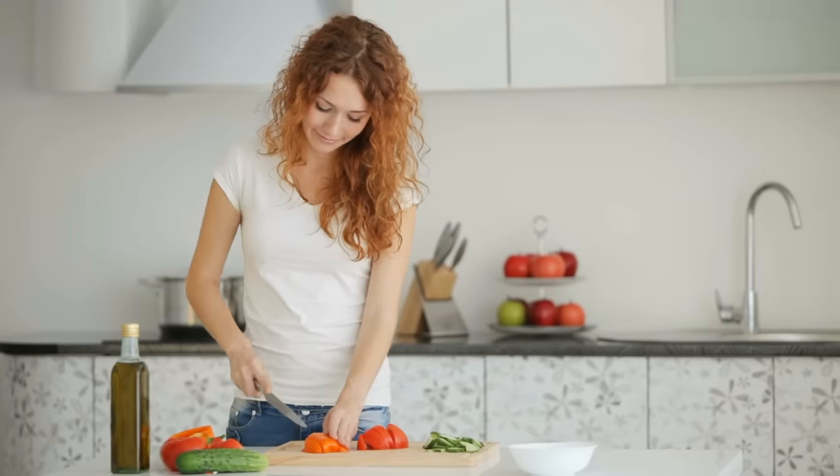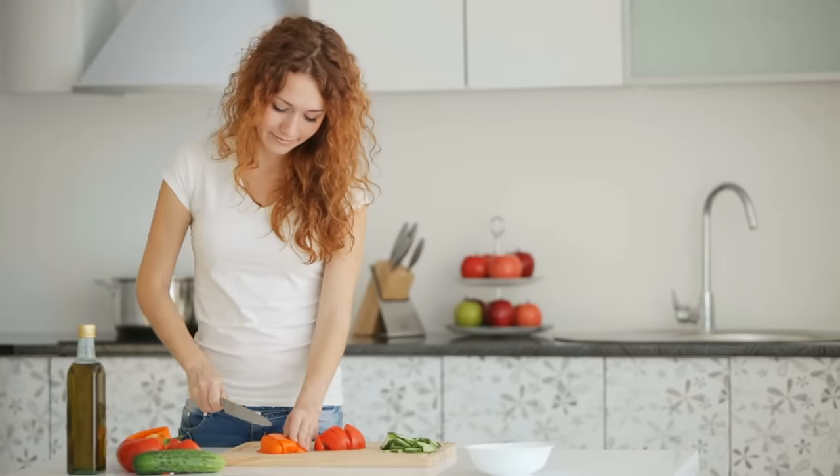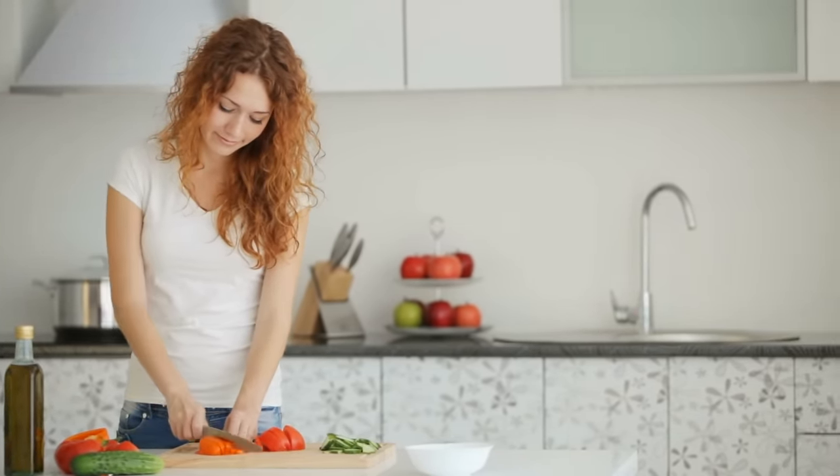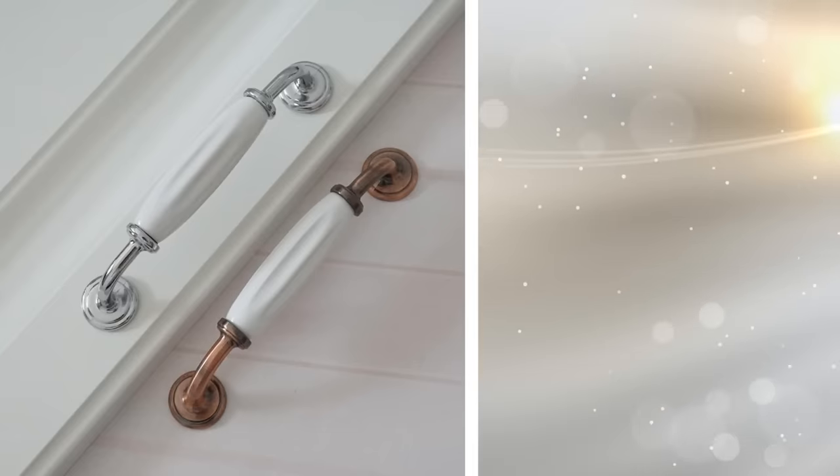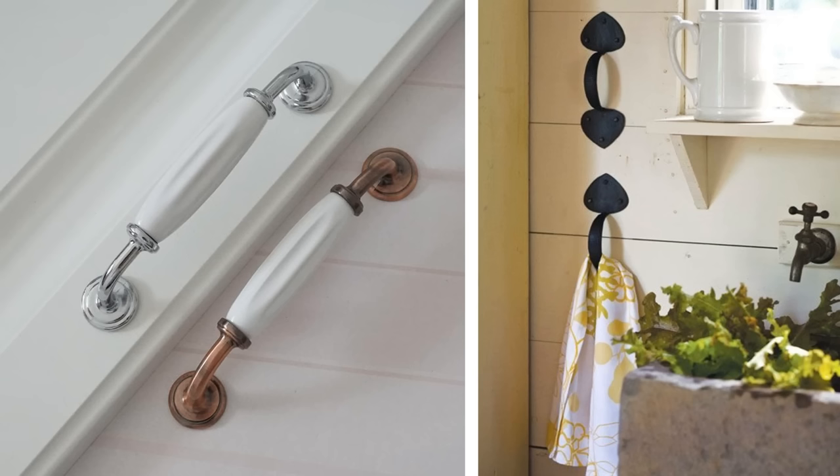10. If you have a small space either in your kitchen or your bathroom, don't use a towel bar. Instead, get yourself some of those door handles with large loops. Mount them on the wall or wherever you need them and you have an interesting towel hook.